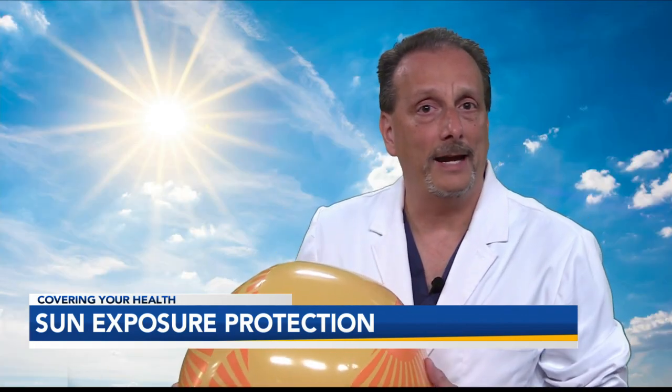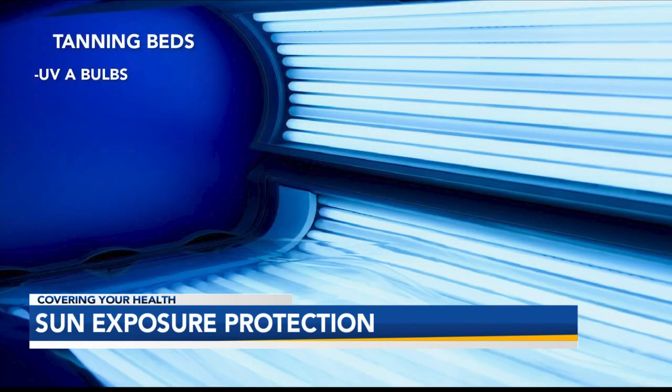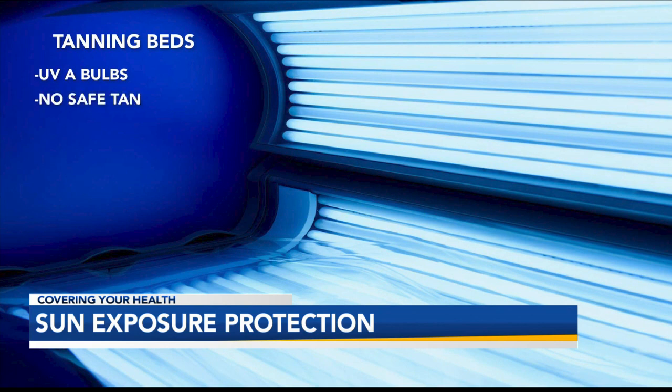Both UVA and UVB damage your skin's DNA, leading to skin cancer, although UVB is worse. And while UVA is the light used in tanning beds, there is no safe tan. And more importantly, a tan from UVA will not protect you from the damage of UVB.